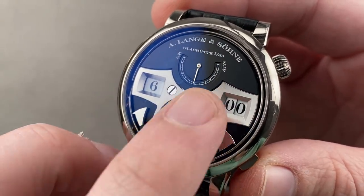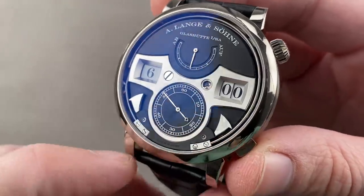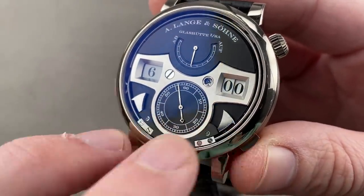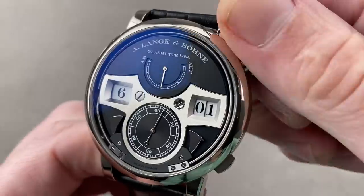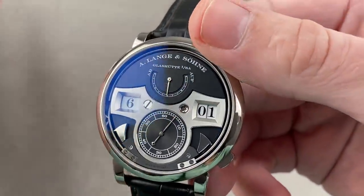This Zeitwerk Striking Time example is even more special. I have stop seconds, a power reserve indicator for the 36-hour power reserve, jumping time displays, and gongs that run the entire circumference of the dial — plus the black-polished strikers. I can actuate the striking mechanism whenever I want. If I want to hear it or show it off, it's always available.